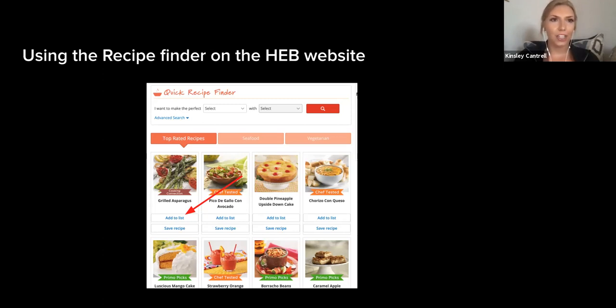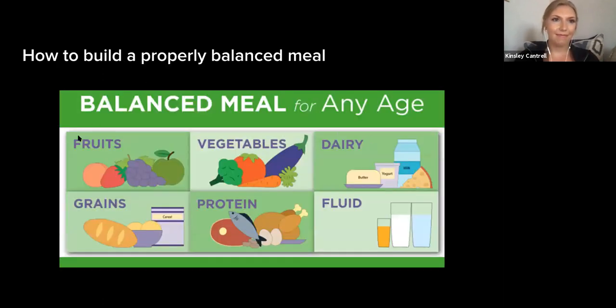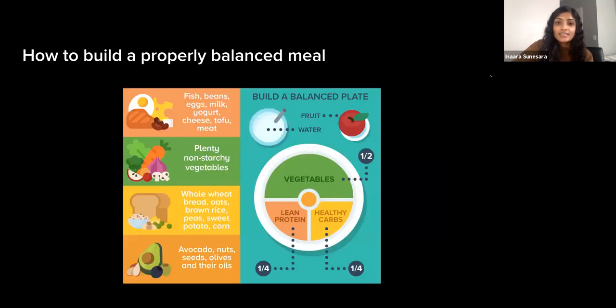Now let's discuss how to build a properly balanced meal. A balanced diet with different kinds of foods in proper quantities and proportions can provide your body the nutrients it needs. This image shows how fruits, vegetables, dairy, grains, protein, and fluids are all important parts of a balanced diet. When building a balanced plate, adding more vegetables than protein and carbs is important, and alternating foods to diversify nutrient consumption is also beneficial — for example, instead of eating red meat every day for protein, also choose fish, beans, eggs, or tofu.